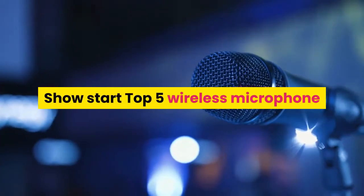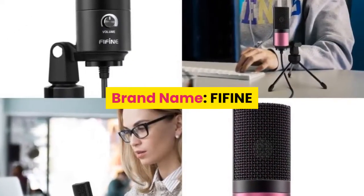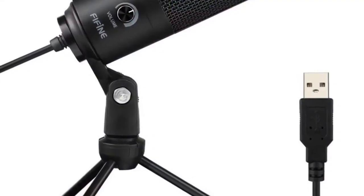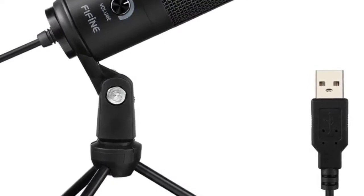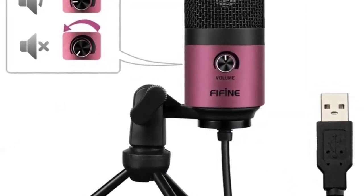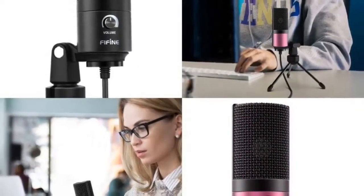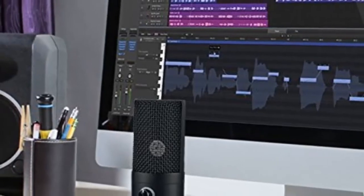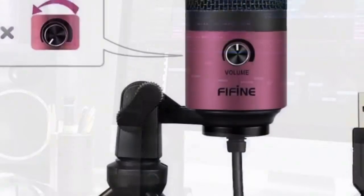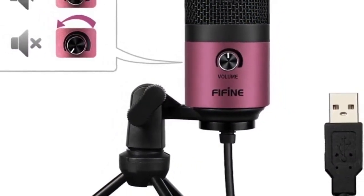Starting with number five: brand name For Fine, style tabletop transducer condenser microphone, use: computer microphone. Set type: single microphone, polar pattern: cardioid, communication: wired, package: yes, color: black or rose red, weight: 540 grams, equivalent noise level: 16 dBA, electrical current: 3 mA.